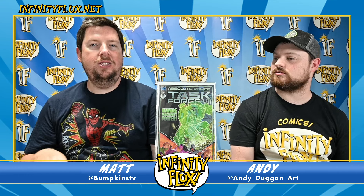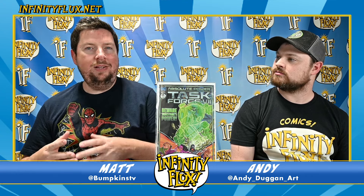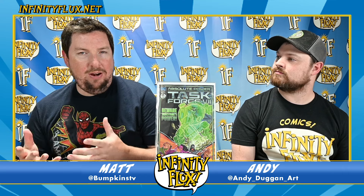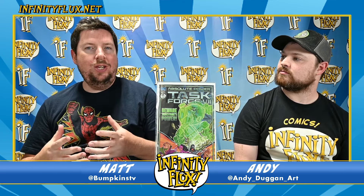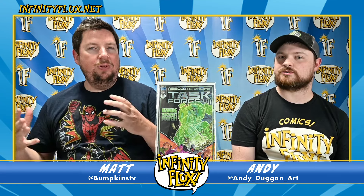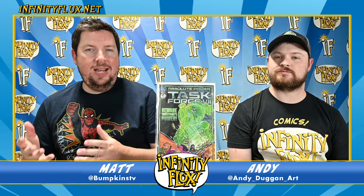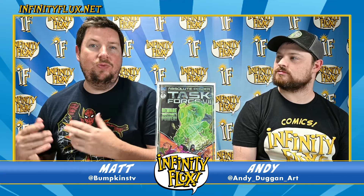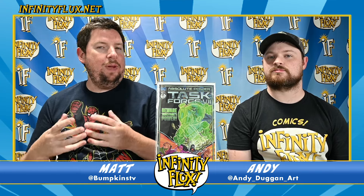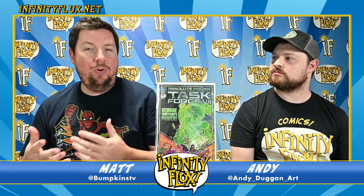Next we have Absolute Power: Task Force Seven number three. Each issue focuses on a different Amazo robot, and this one focuses on the one named Jade Stone. It absorbs Alan Scott's Green Lantern power, but in doing so it also absorbs his willpower, which starts causing conflicts in its programming. Instead of blindly following orders, it now sees them as choices — it can say yes or no — even though Amanda Waller doesn't want that. This absorbed willpower is starting to give it a conscience, and we'll see how that helps or hinders the heroes going forward.